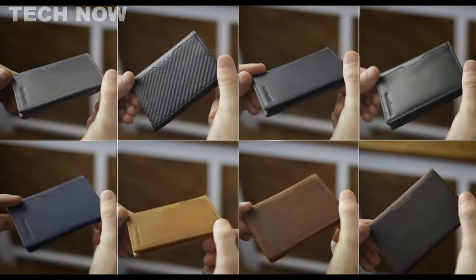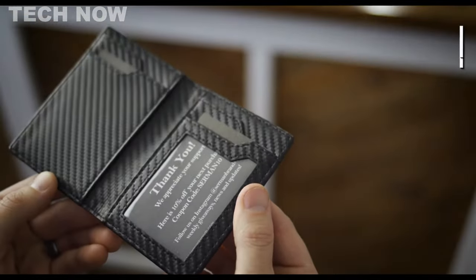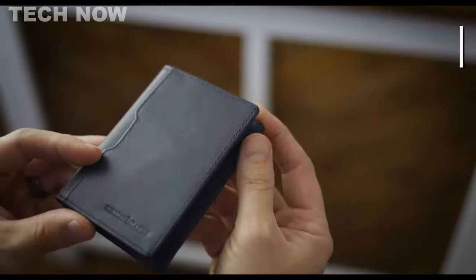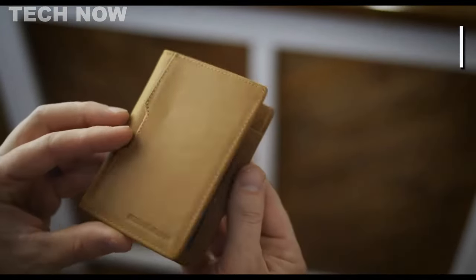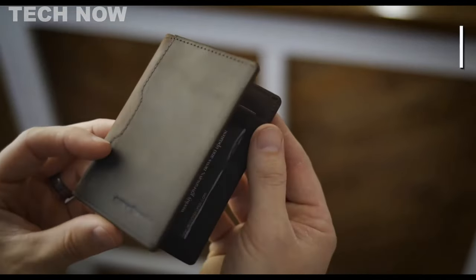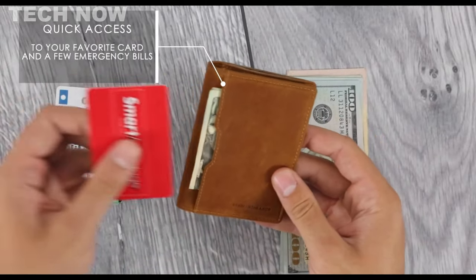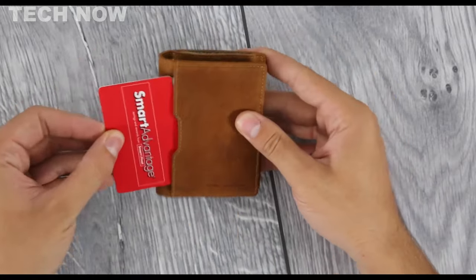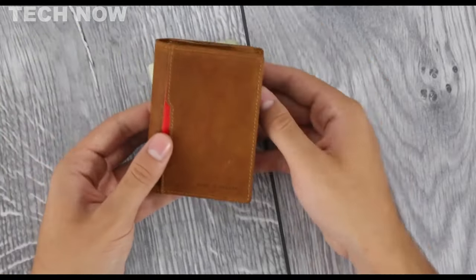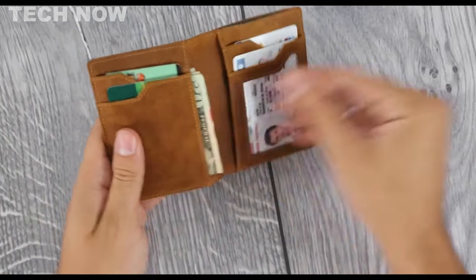Packaged beautifully in a gift box and available in seven colors, it makes for a thoughtful gift on various occasions like Father's Day, Valentine's Day, or Christmas. The Cerman Brands 5.0 wallet strikes a perfect balance between style, performance, and affordability. Its integrated features, such as the pull tab for quick card access and an internal money clip, enhance its functionality without a hefty price tag. This wallet is a testament to the brand's commitment to offering top-notch quality and design without compromising on practicality.